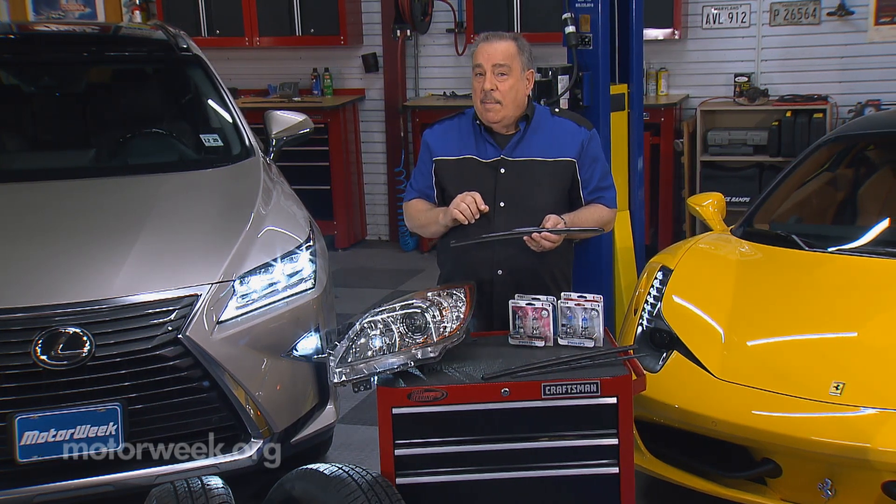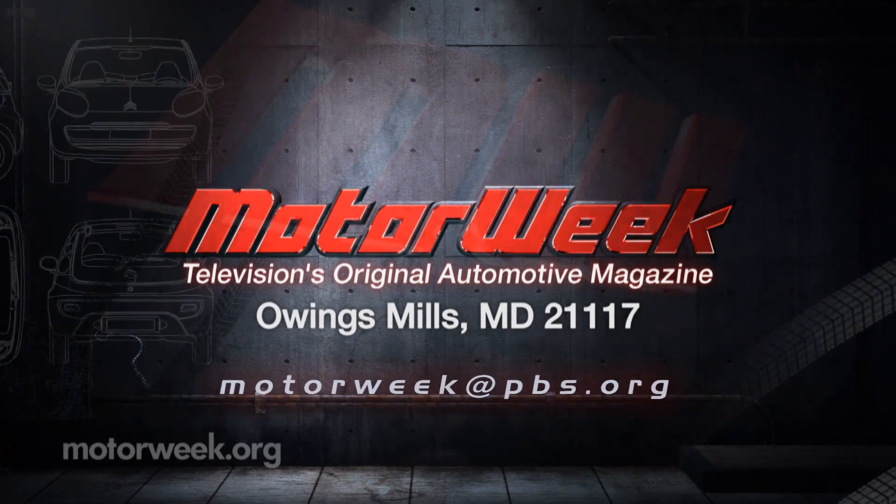And if you have a question or a comment, drop me a line right here at MotorWeek.